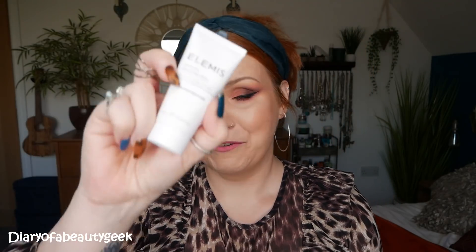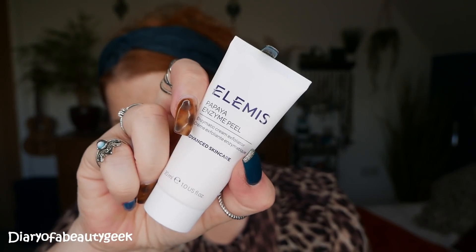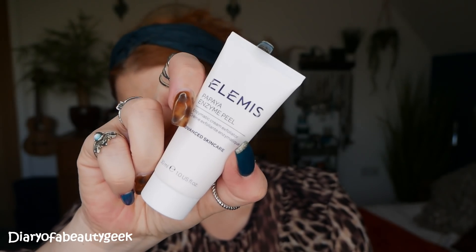Next we've got a Papaya Enzyme Peel — this is an enzymatic cream exfoliator and we've got 30ml. I have actually tried this a few times and I love it, it's such a great exfoliator. Defined by nature, led by science — fruit enzymes help to exfoliate the skin to leave it soft and radiant, and it says apply for 10 minutes and then rinse.